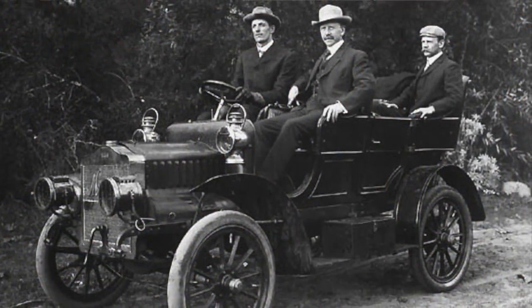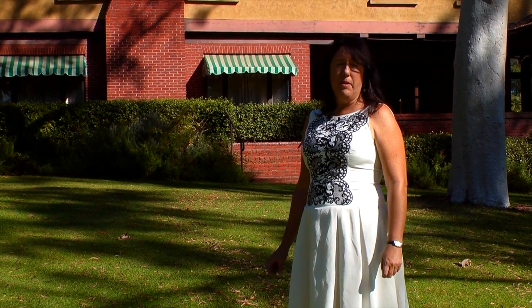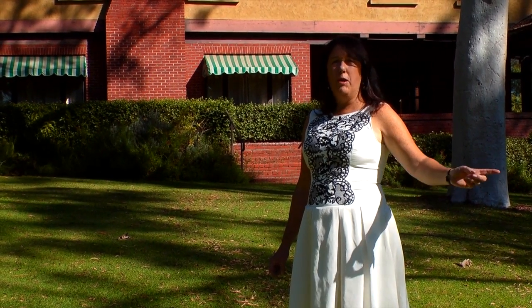It was built for the Marston family. The Marstons are known for a department store chain that they ran, and George Marston was one of the founders and the ideas and money behind Balboa Park, which is right behind us.